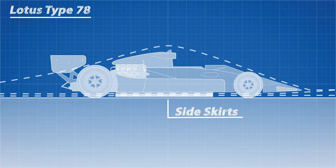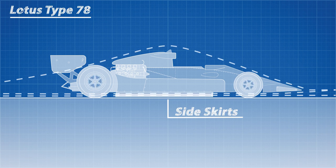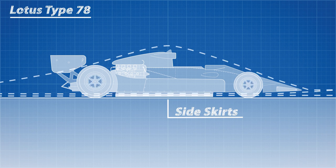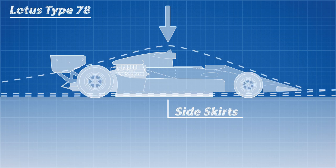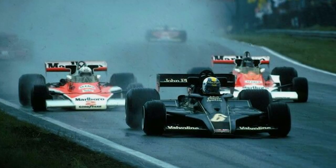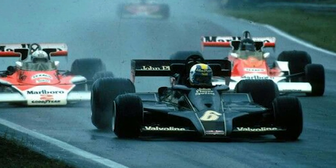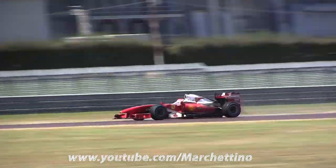They later developed brushed skirts that sealed the air under the car, which were later replaced with rubber skirts. This low-pressure air relative to the high-pressure air flowing over the car caused a huge increase in downforce with only a marginal increase in drag, making the car stick to the road in corners and reach incredible speeds. This was the holy grail of aerodynamic discoveries, and all Formula 1 cars since have followed this design principle. The Lotus Type 78 set the standard for what we see today.